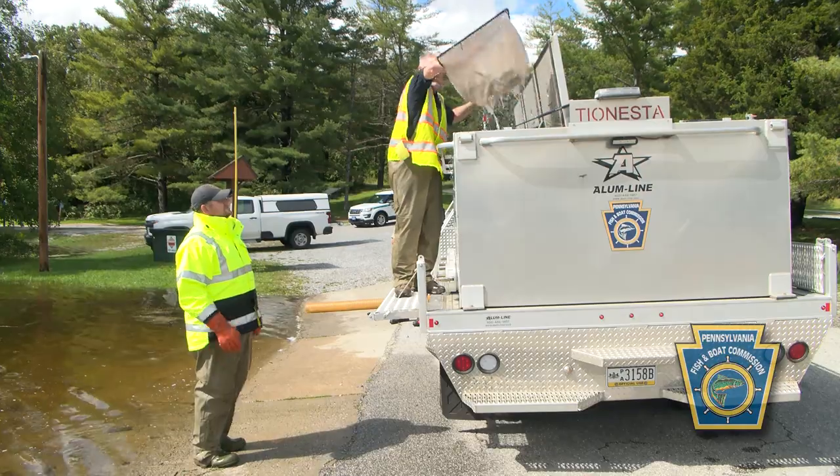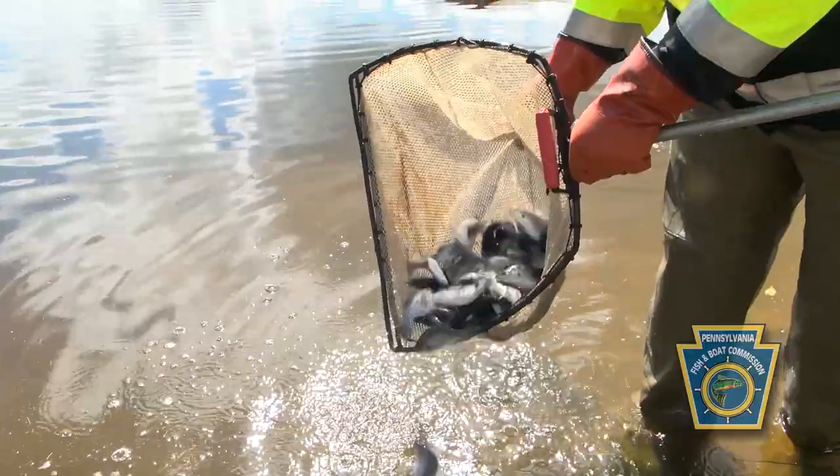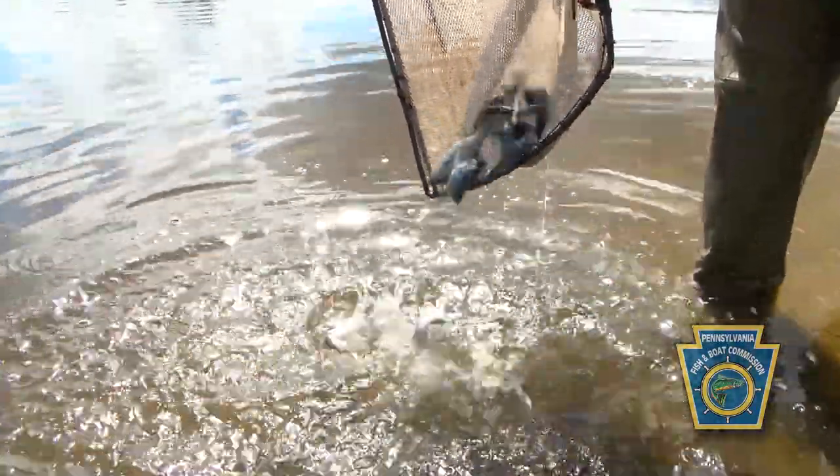A hybrid striped bass is a cross between a white bass and a striped bass. They cross them and the result has hybrid vigor, so they grow fast. They're sterile, so you don't overpopulate a lake with them — what we stock in is usually what you get back in return.